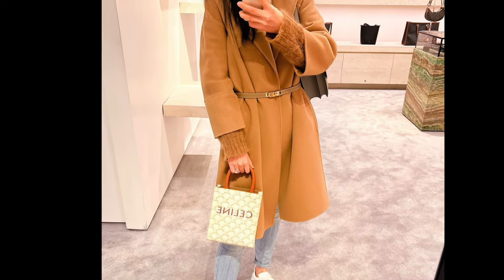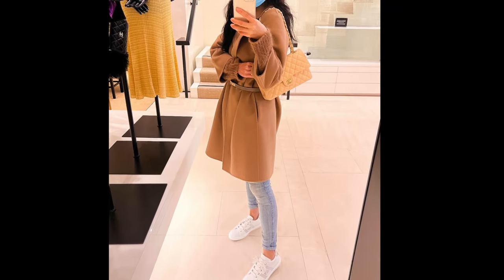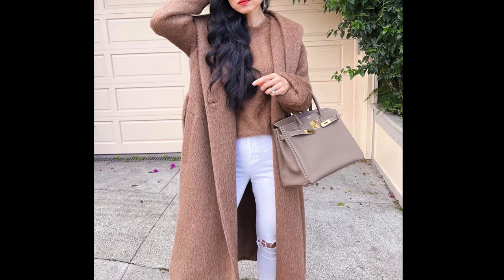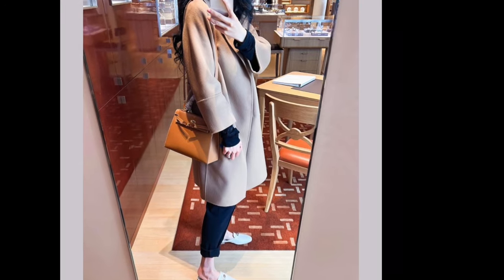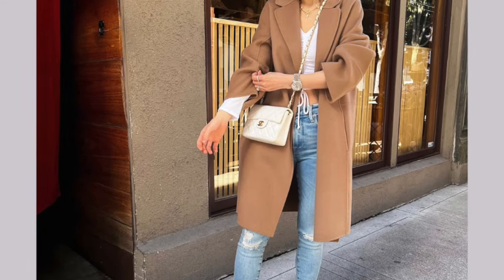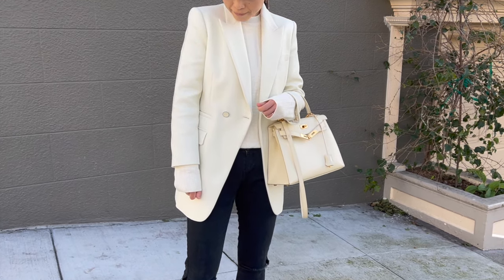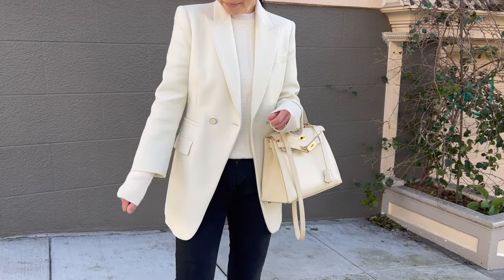If you feel the main line Max Mara coat is out of your price range, I recommend looking into the S Max Mara collection, as price-wise they are much more affordable than the main Max Mara line. Usually S Max Mara coats are around a little over a thousand dollars, and you can also get them on sale from time to time. I'll link them down below for you too.